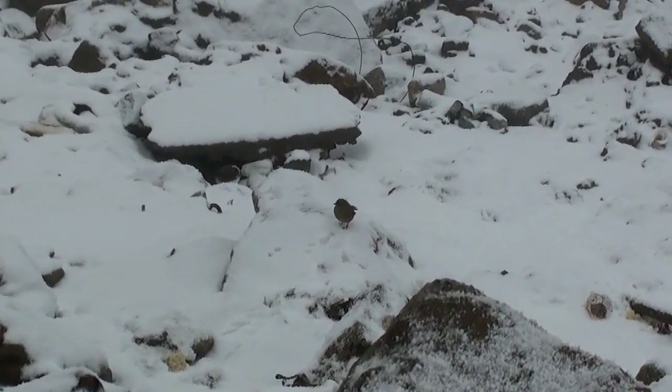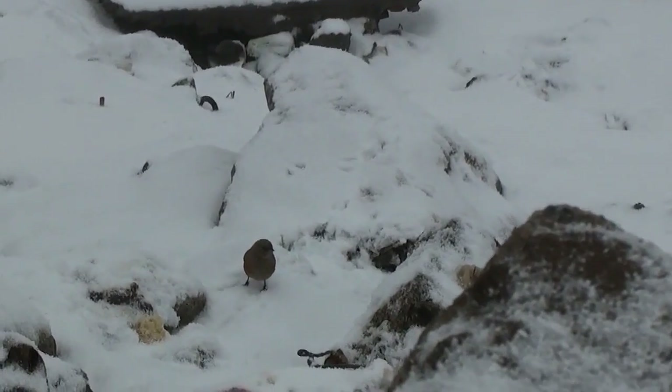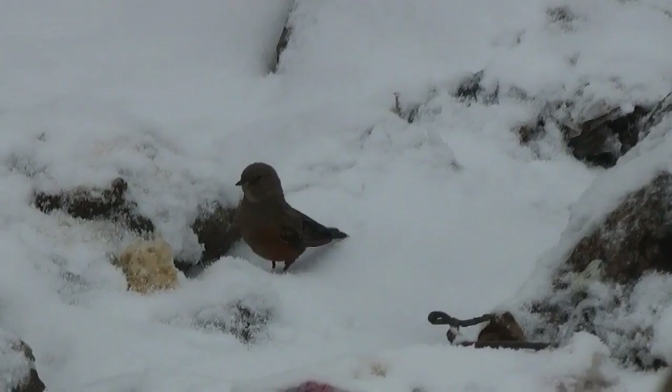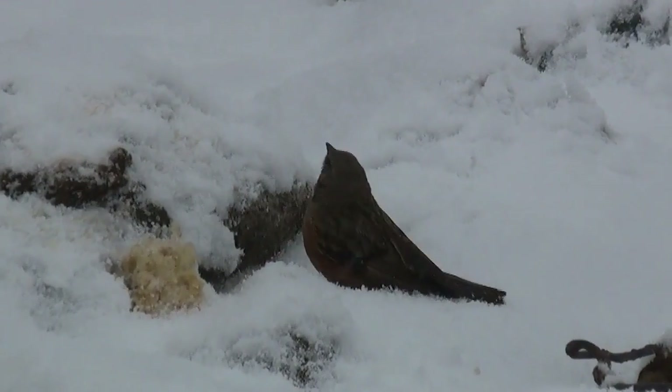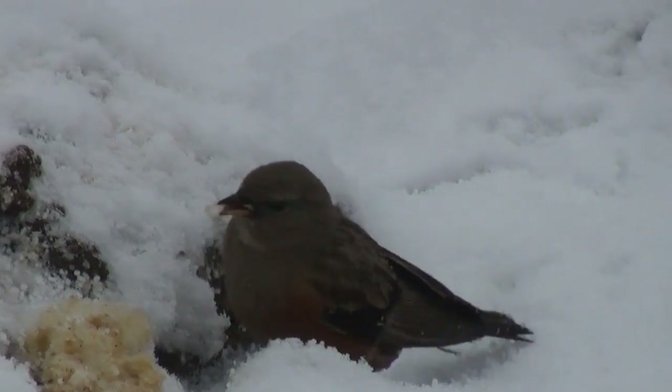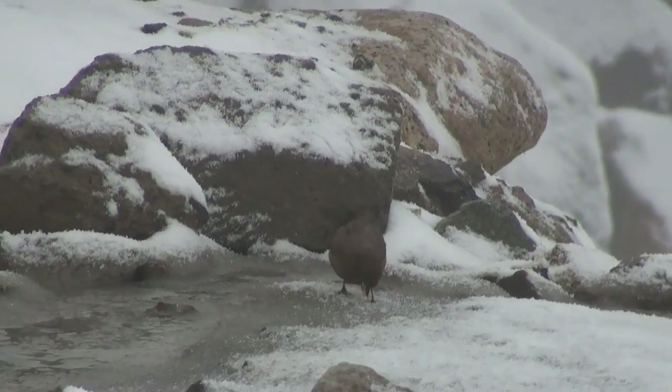We found the alpine accentor in a real alpine environment. It was snowing heavily at Cardungla on the day we went, and when we were shivering with cold and struggling to keep our binoculars steady, this alpine accentor was seen happily searching for tidbits in the snow.